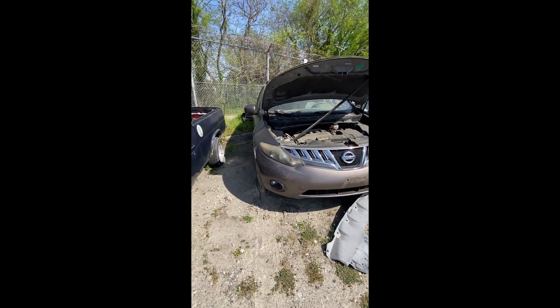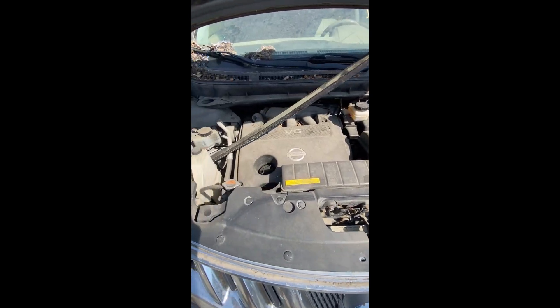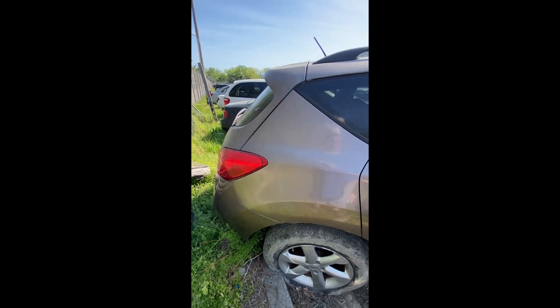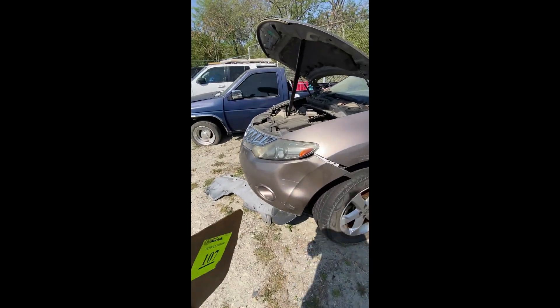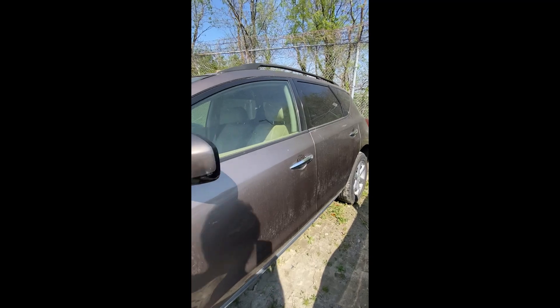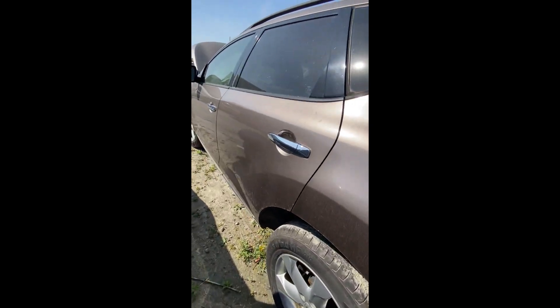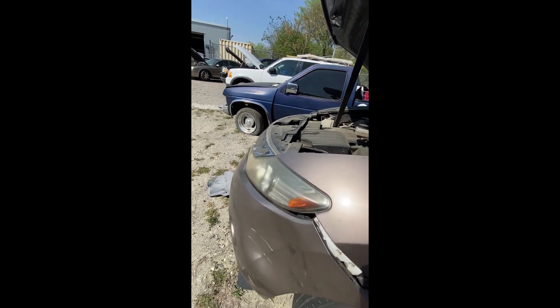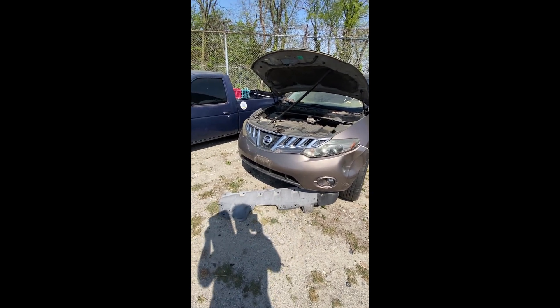Lot number fifteen: a 2009 Nissan Murano — no key. Engine compartment looks okay. Nothing jumping out on the side. Both tires on the passenger side are flat. She's hit something up on the front quarter, though it doesn't look like it deployed any airbags. The back end looks pretty good. That's a look at lot number fifteen, your 2009 Nissan Murano.